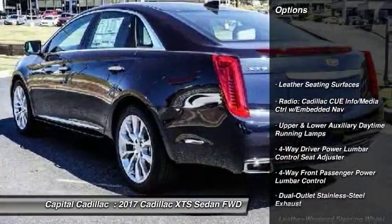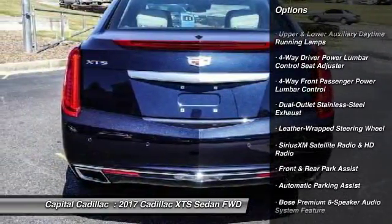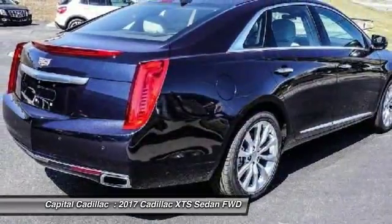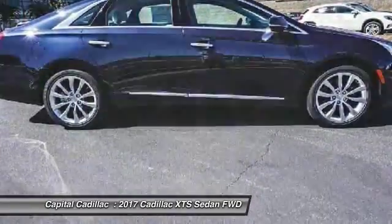Navigation system, traction control, power passenger seat, dual airbags, air conditioning, leather-wrapped steering wheel, alloy wheels, heated rear seats, power steering, four-wheel disc brakes.